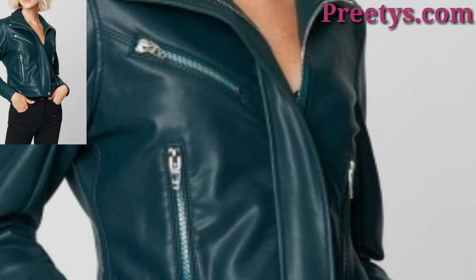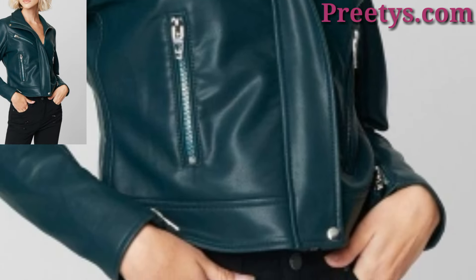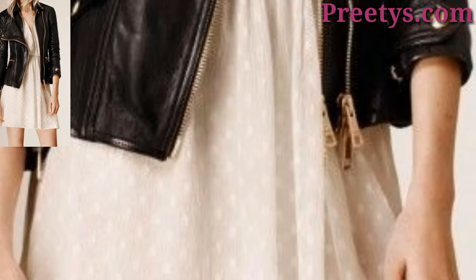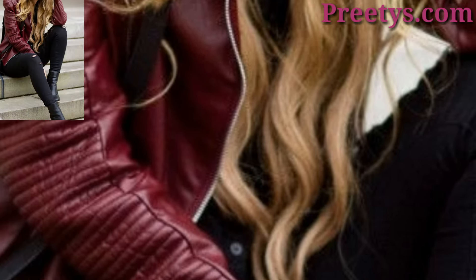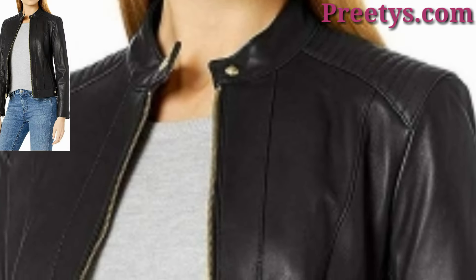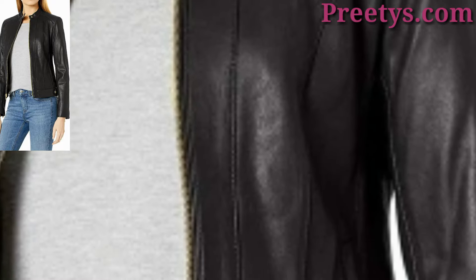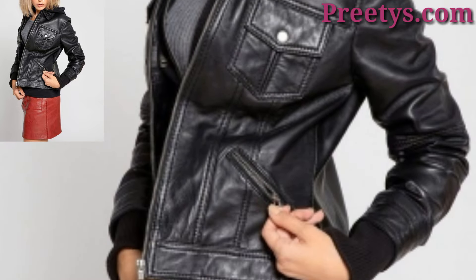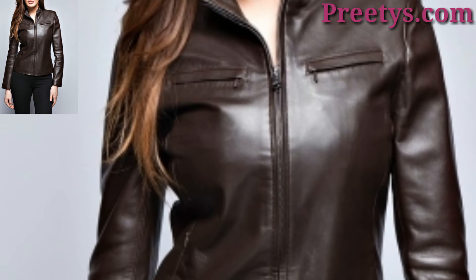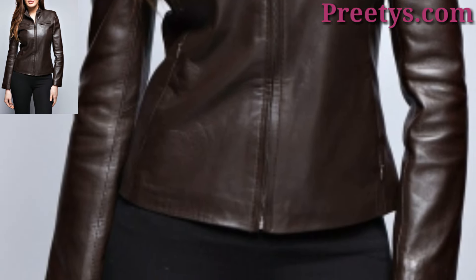Different people have different choices, so share this video with friends and family who want women's leather jacket design ideas. If you are looking for unique and distinctive leather jacket ideas, consider choosing a jacket with asymmetric zipper placement for an edgy and unconventional look. This design adds a modern twist to the classic biker jacket. Please like, subscribe, and stay tuned.